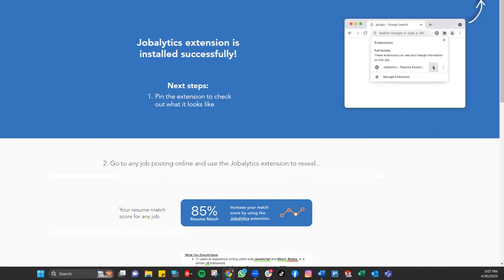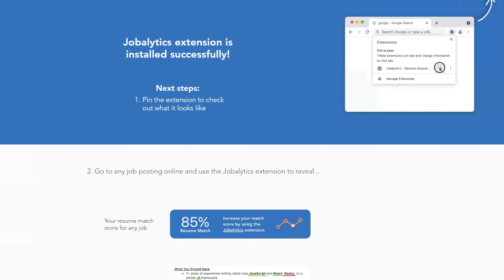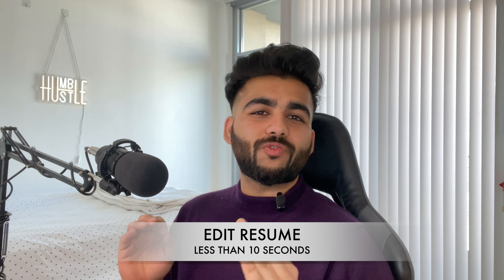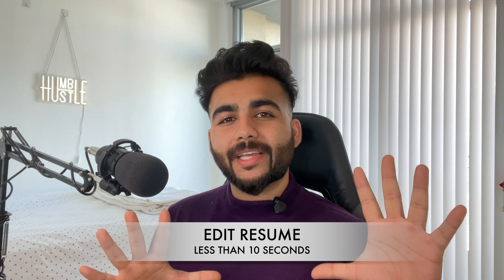Once it downloads, it will pop up in the small puzzle icon — the Extensions icon. Go ahead and pin it. I highly recommend pinning it so you don't have to go inside the extensions menu again and again to find it.